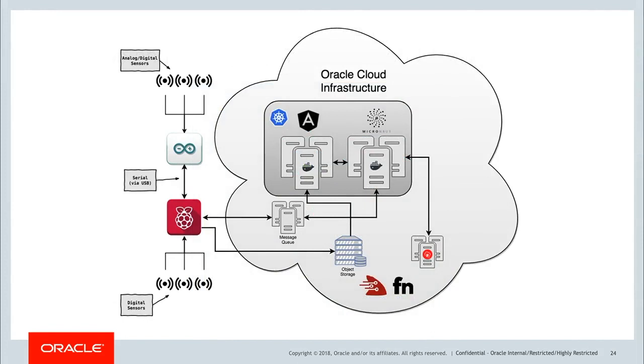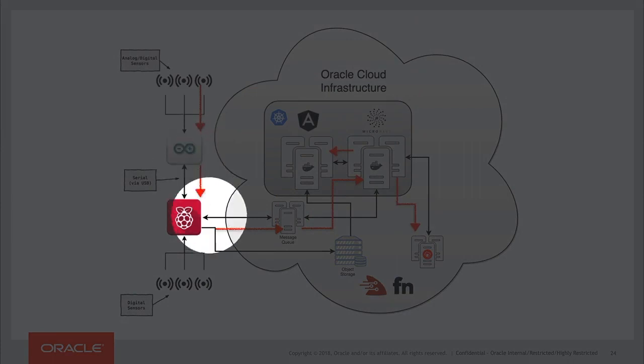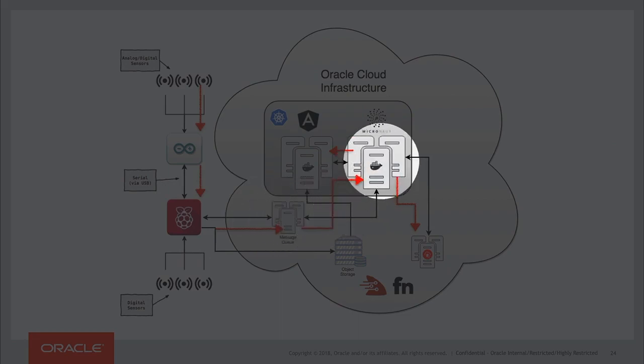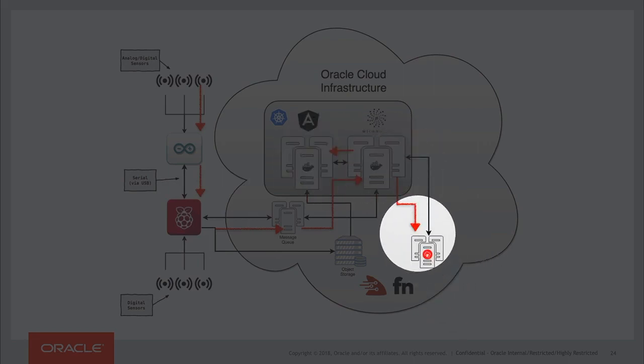Back to our architecture drawing, what that looks like in motion is: the sensors are read by the Arduino, which passes the sensor data onto the Raspberry Pi, which sends a message to the message queue, which is consumed by the Micronaut microservice, which sends the data to the front end as well as persisting it into the Oracle database.